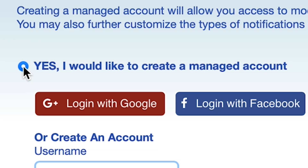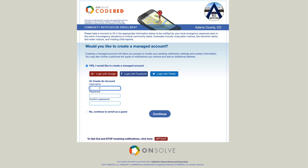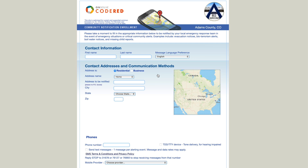Select yes, I would like to create a managed account, or no, continue to enroll as a guest. Creating a managed account will help you update your contact information more easily in the future. Depending on whether you select managed account or register as a guest, you will either create your username and password or be taken directly to the registration page.